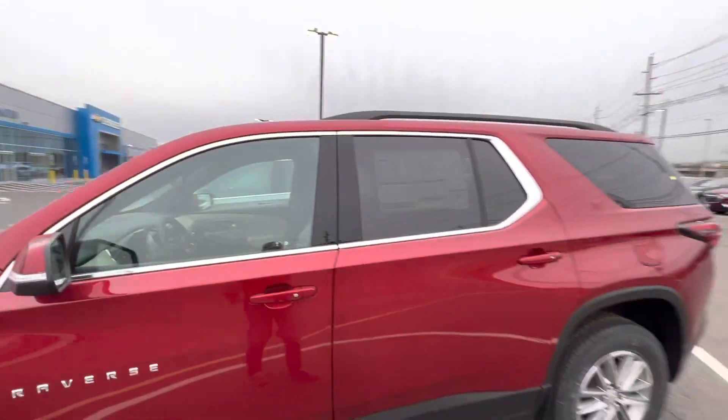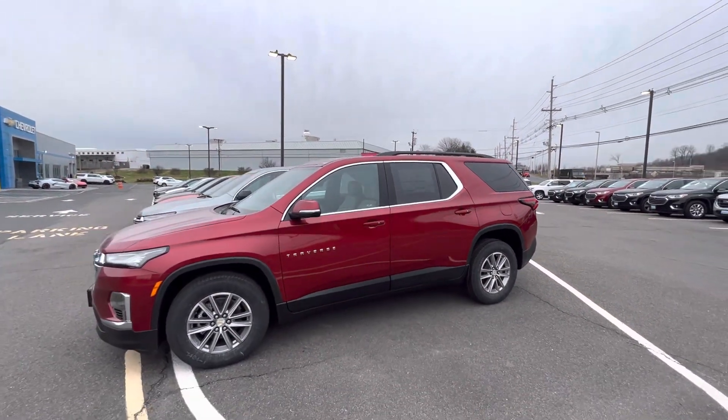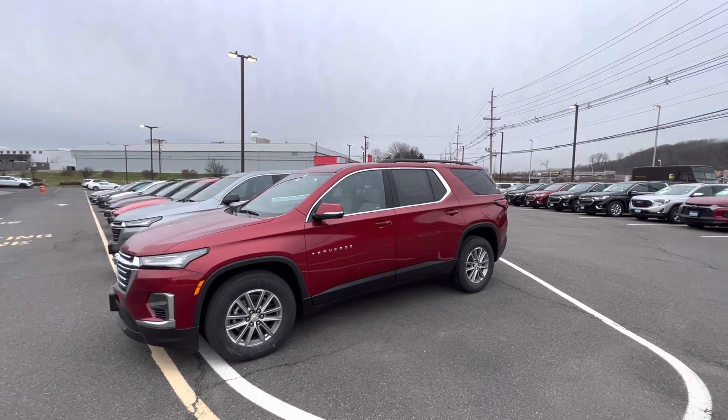And Mike, so much more. We have Traverses in stock. My name is Sal Lombardino, and I do hope you enjoy this video. Thank you.